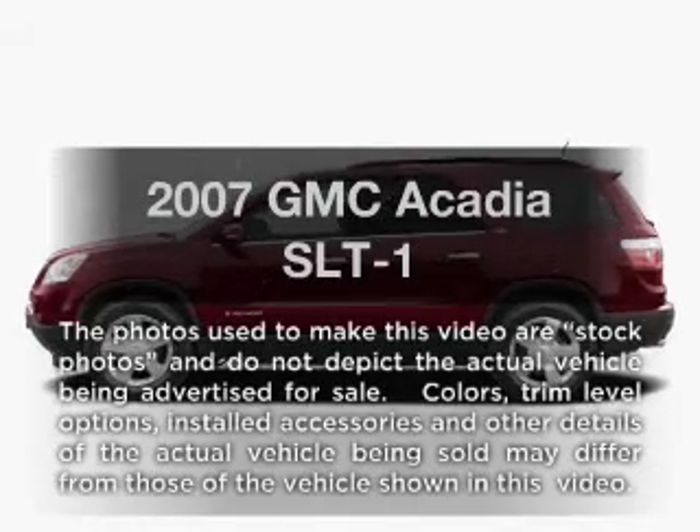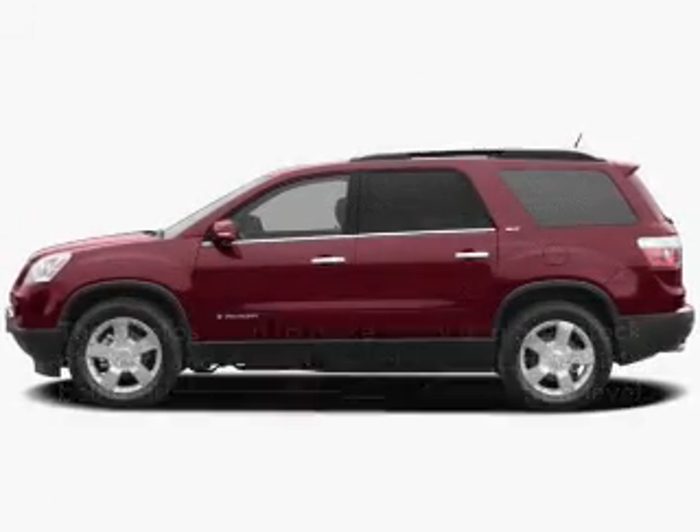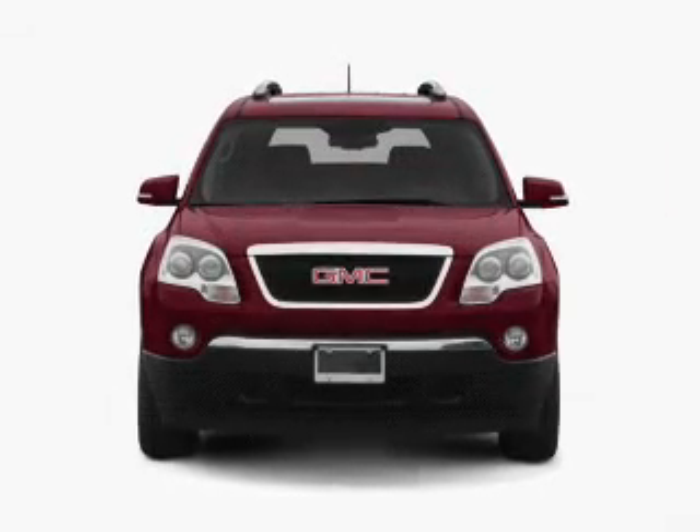Imagine yourself in this 2007 GMC Acadia. If you're looking for a first-rate auto, this one could be yours today.